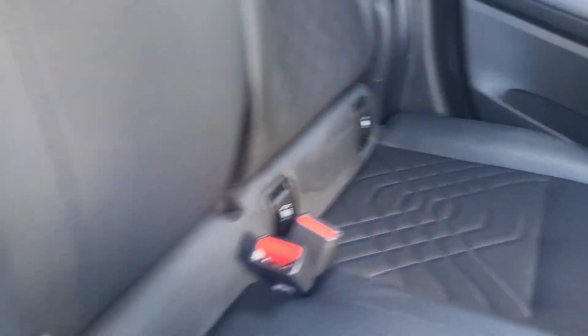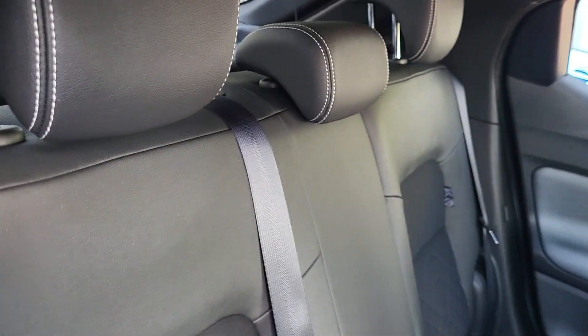In the back you've got a USB charge port. You do have isofix brackets for child seats and you do have a 60-40 split down the centre.